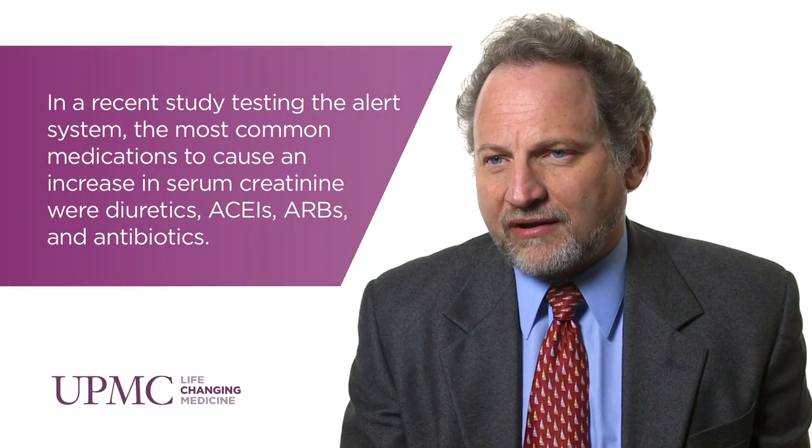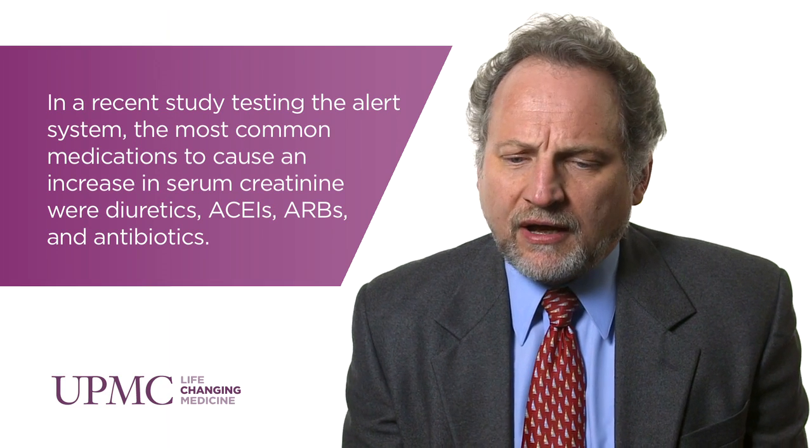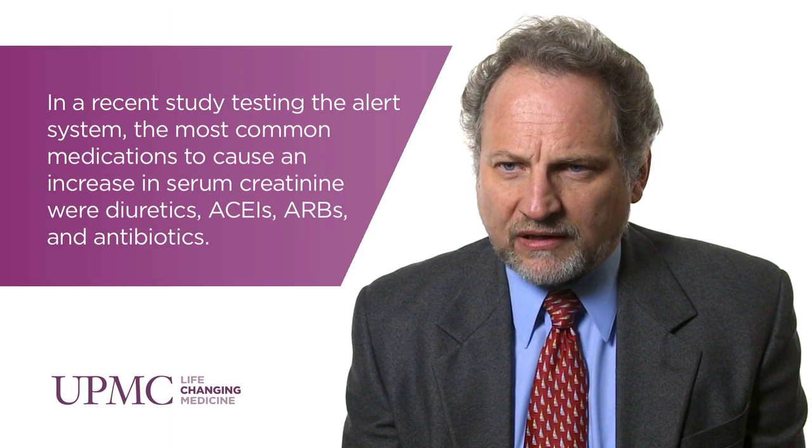Some of our major accomplishments have been to initiate in the hospital system an alert for acute kidney injury. It's in the medical record system — it goes back and finds baseline serum creatinine, looks at the change between that measure and a current measure, and alerts clinicians that a significant change has occurred, giving them a leg up in noticing the problem.